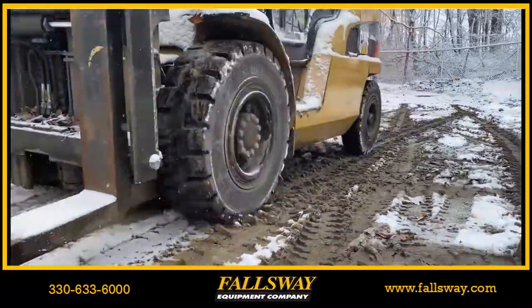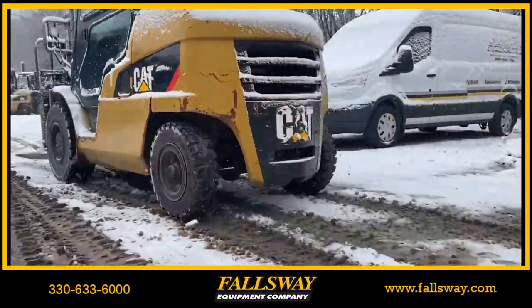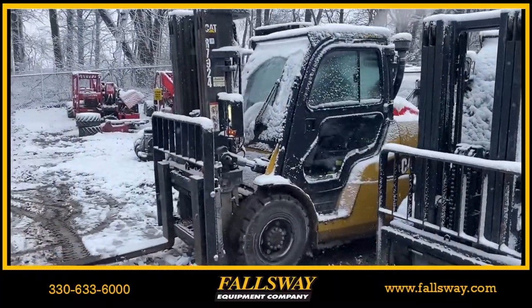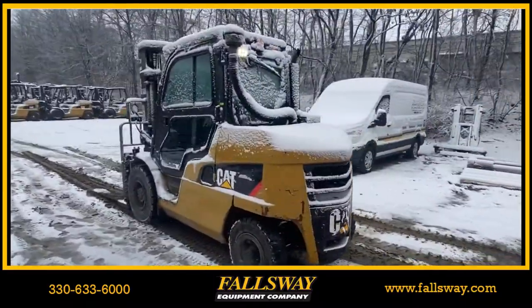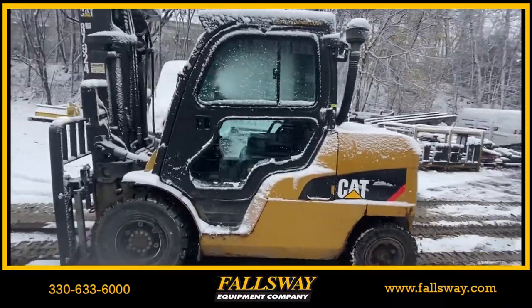For the jobs that need done, even in the harshest conditions, Fallsway offers you the equipment capable of doing so. Equipped with heat and AC, windshield wipers, and countless other features, adding a cab option to your forklift will keep your operators comfortable and productive no matter the weather.